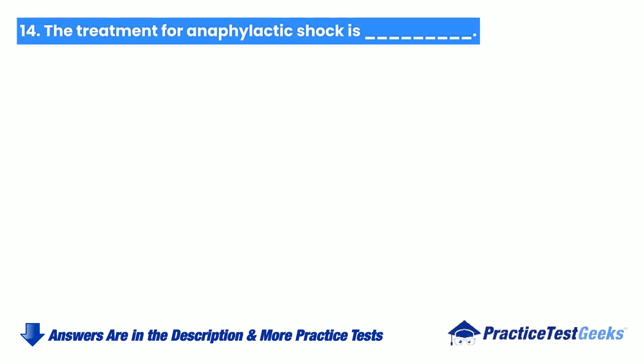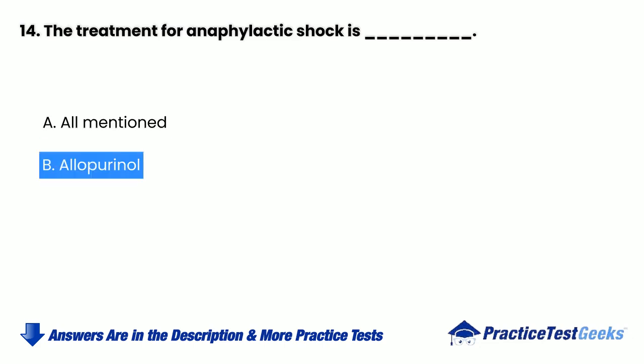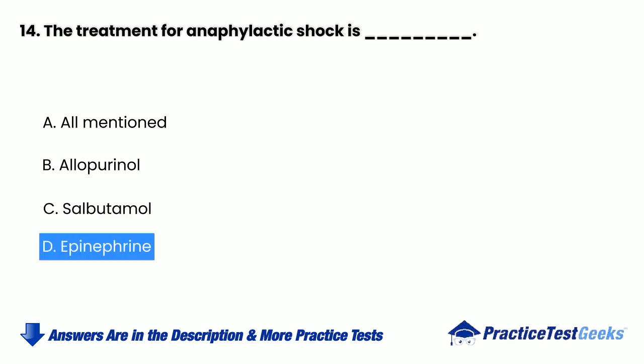The treatment for anaphylactic shock is blank. a. All mentioned. b. Allopurinol. c. Salbutamol. d. Epinephrine. Decide which component is antifungal. a. Ampicillin. b. Amoxicillin. c. Famciclovir. d. Everything mentioned above.